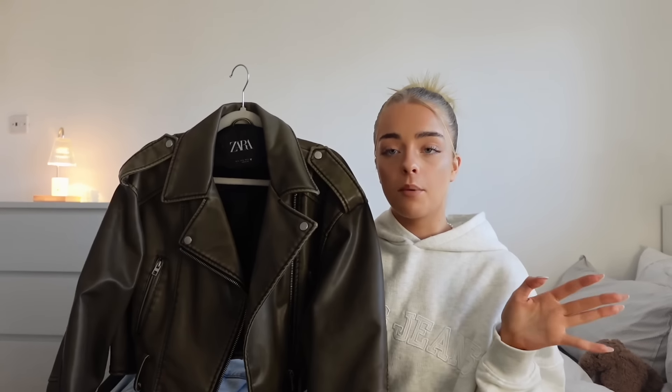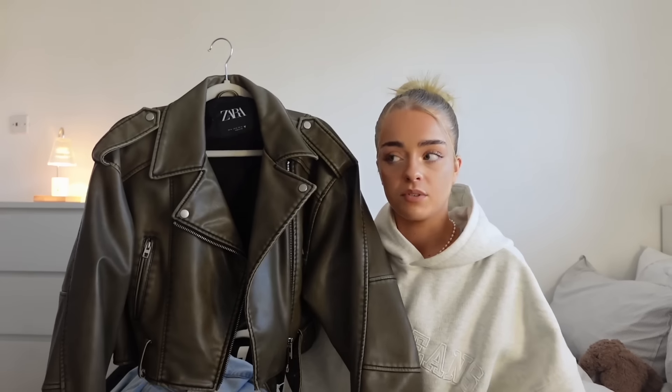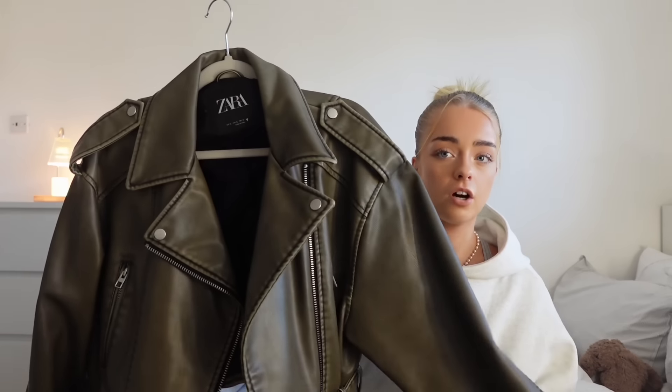This leather jacket isn't a massive capsule wardrobe piece for everyone, but it's just an example of a going-out jacket — something you could wear for drinks or a walk, something you can always wear. I've worn it so many times. This dark green one is from Zara — I think every girl owns one of these, the Molly Mae jacket. I'll keep it for a long time, though it was overhyped.